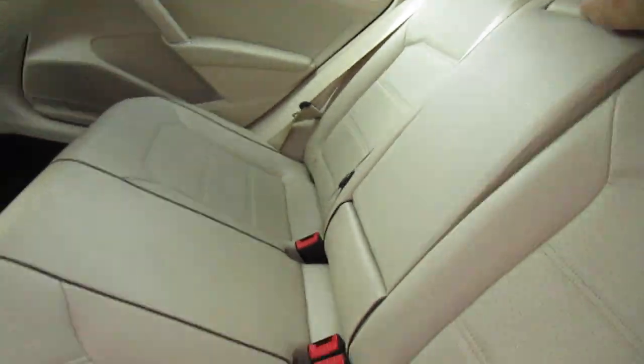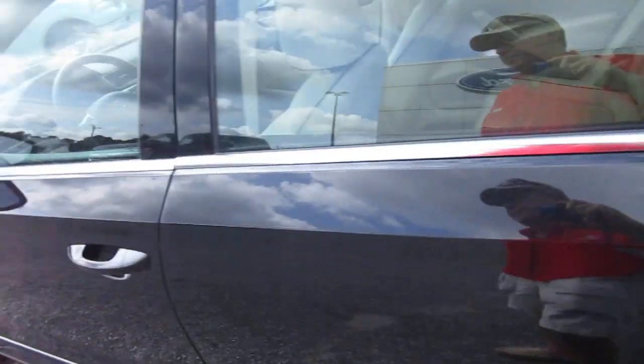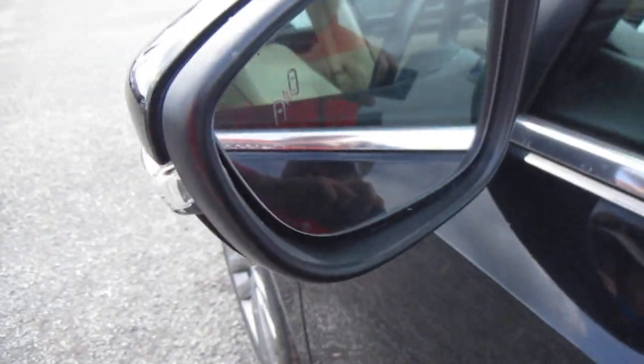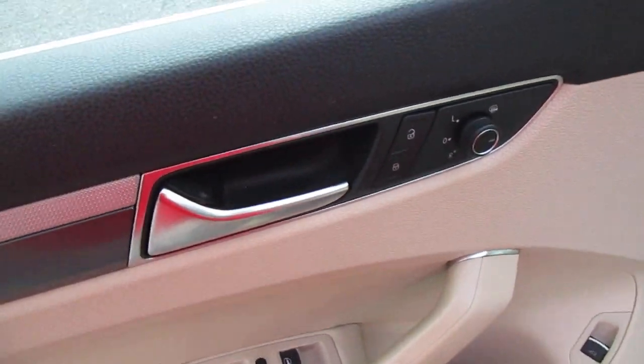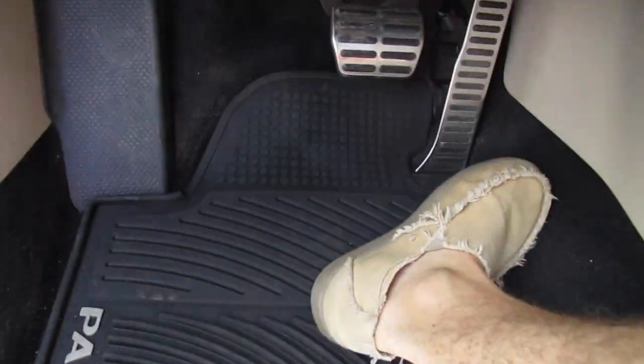There are fold-down armrests for the rear passengers and cup holders, blind spot indicator on the mirror. Power windows, power door locks, and mirror controls are all here on the door panel itself. It also has power leather seats and the performance pedal setup.